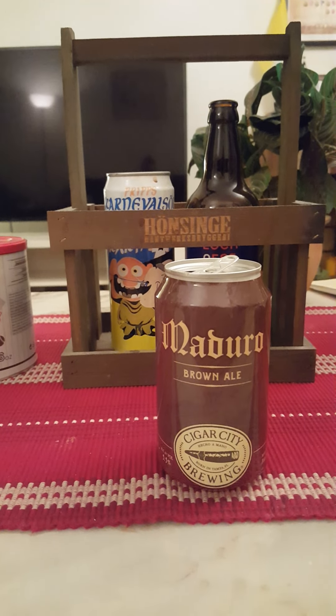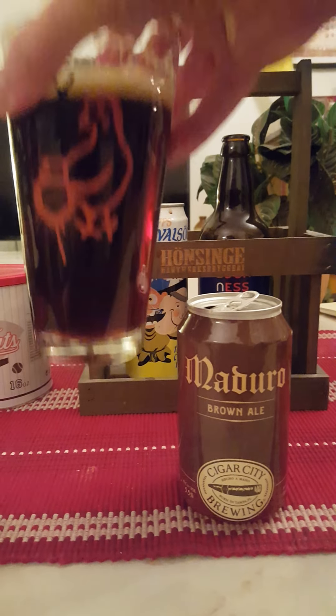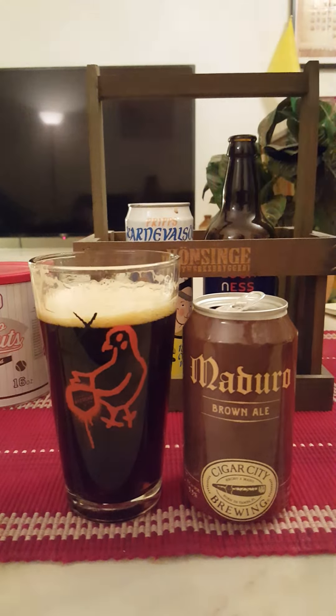Look at that nice presentation — I would say that's a finger of a lightly tan-colored head, very miniscule bubbles on top, looking really good. When lifting the glass to the light I can see a lot of light shining through, but it's definitely a dark brown, dark amber pour. Looking good.